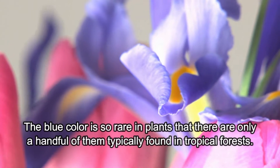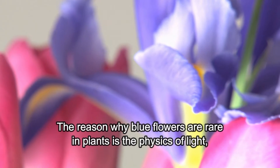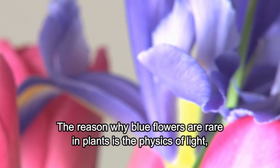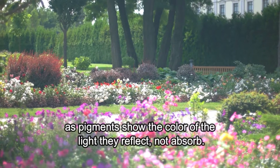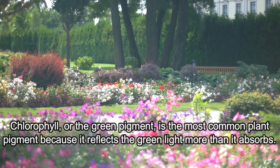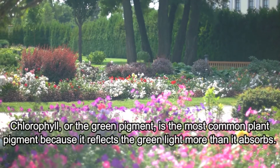The blue color is so rare in plants that there are only a handful of them typically found in tropical forests. The reason why blue flowers are rare in plants is the physics of light, as pigments show the color of the light they reflect, not absorb. Chlorophyll, or the green pigment, is the most common plant pigment because it reflects green light more than it absorbs.